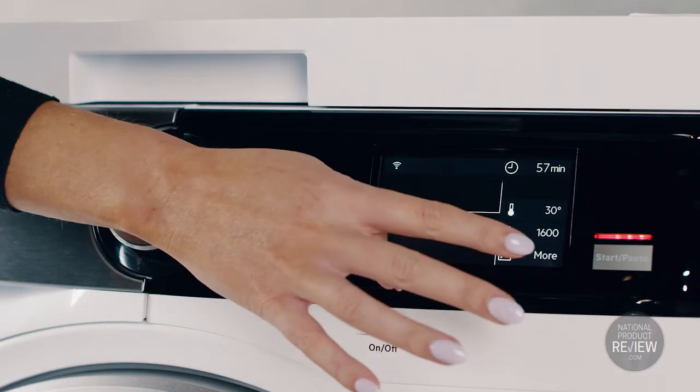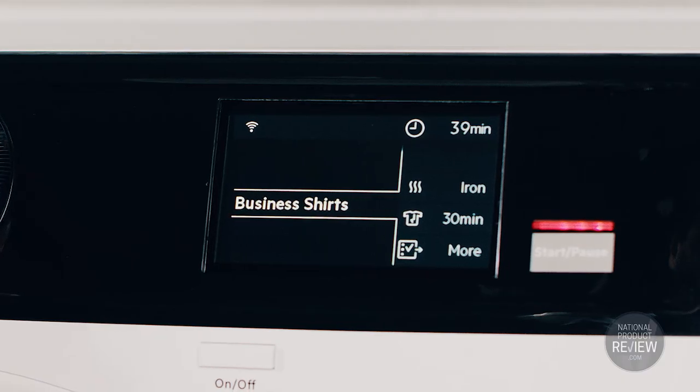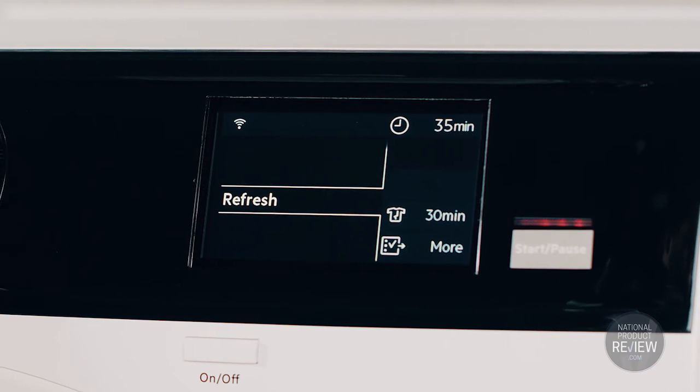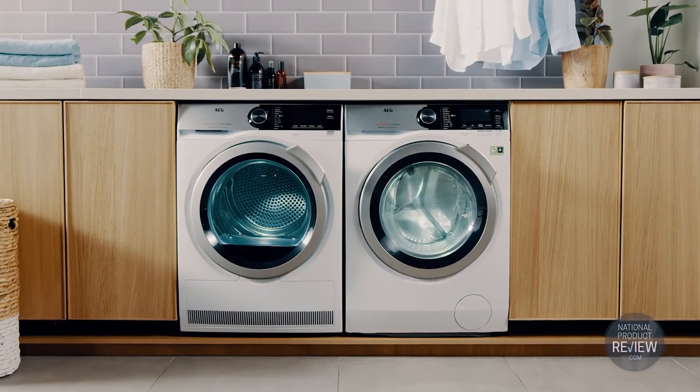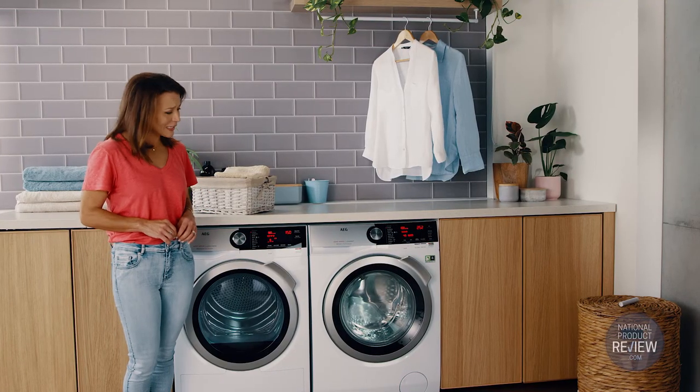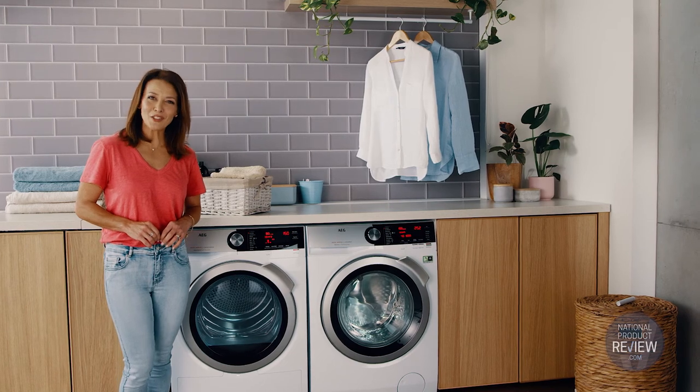From the Oko Power Cycle offering a fast, energy-efficient 59-minute wash, to eco cotton, business shirts and refresh wash programs — AEG's laundry range of washers and dryers are more than mere appliances. They're really intelligent assistants that care about your clothes as much as you do.